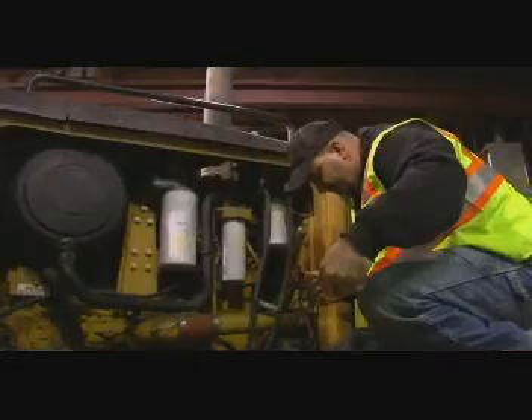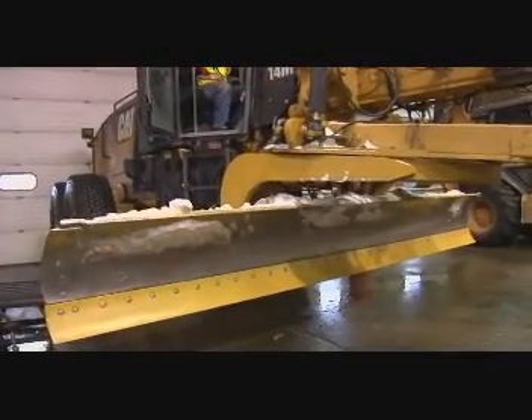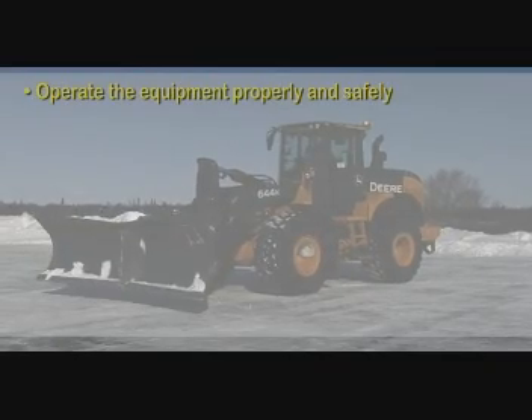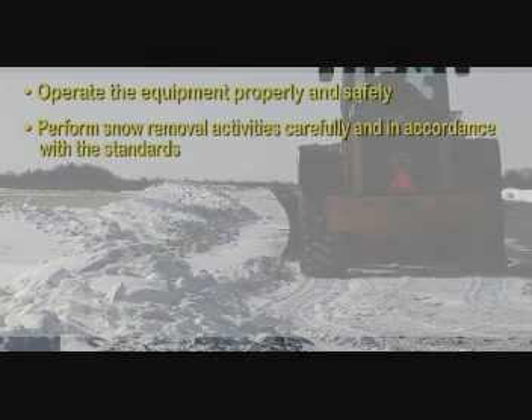Check for loose bolts, wiring, hoses. Check the fluids in the engine. Check your hydraulic tank. Check your transmission. That generally covers loaders or graders. Operate the equipment properly and safely. Perform snow removal activities carefully and in accordance with the standards.